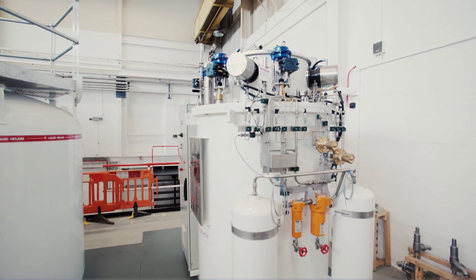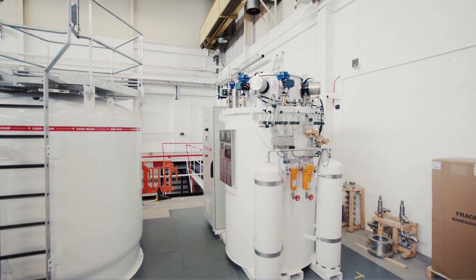The European Spallation Source is a 1.9 billion euro project in Sweden to build the world's largest proton linear accelerator. It's often billed as the world's largest microscope, allowing for interesting science in material science — looking at things like new composite materials, pharmaceutical materials, or life sciences.